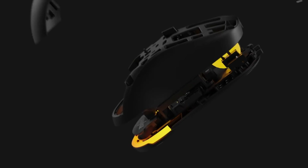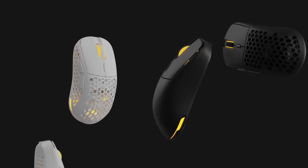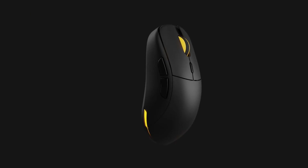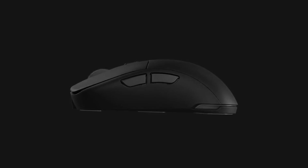Experience the delight of customizing and expressing yourself through your gaming gear. Not just a mouse — the Ultra Custom is your entry point into the art of PC gaming.